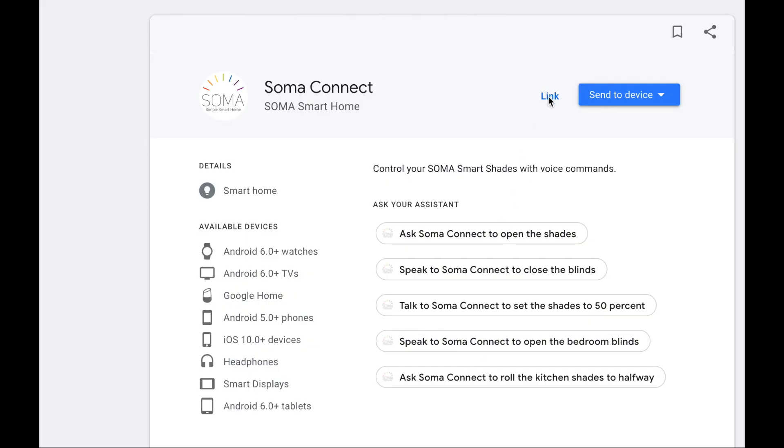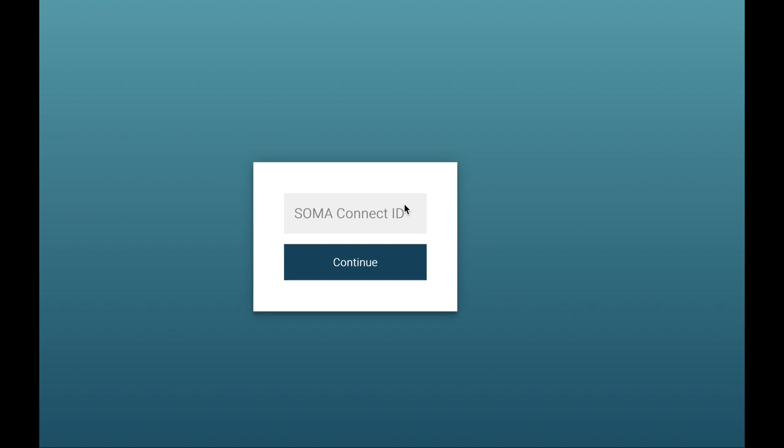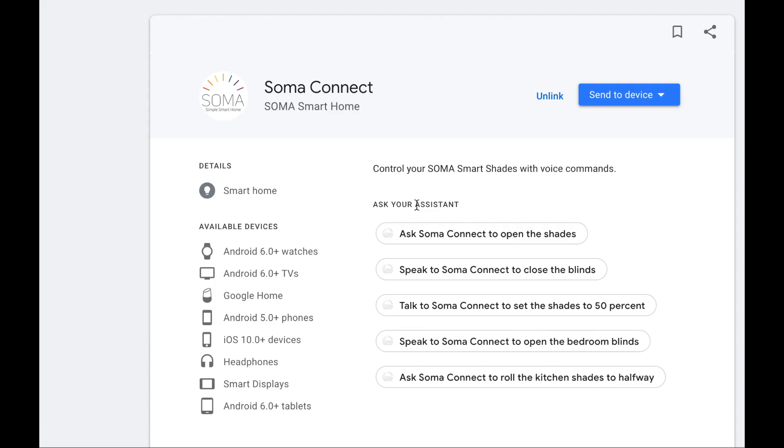For phase two of installation, go to Soma Connect's special page — I'll have it linked here. You need to do this on a desktop computer, not a mobile device. Link your account using the Soma Connect ID number you wrote down. I wasn't looking forward to this process because the instructions seemed a bit intimidating, but as it turned out it was quite easy and I was connected literally in minutes.